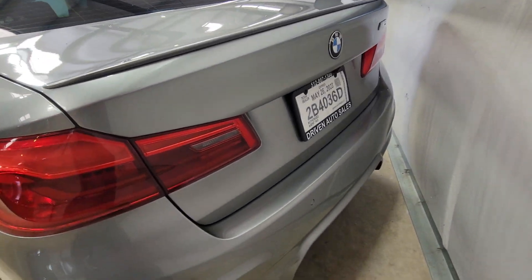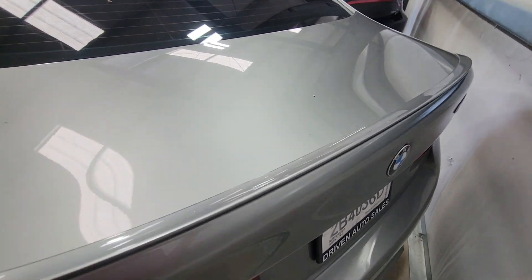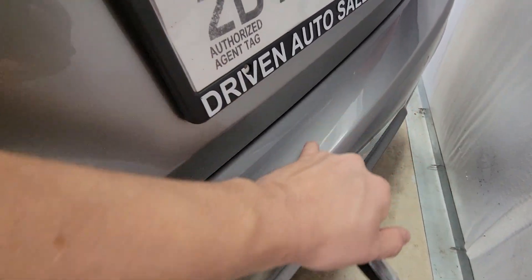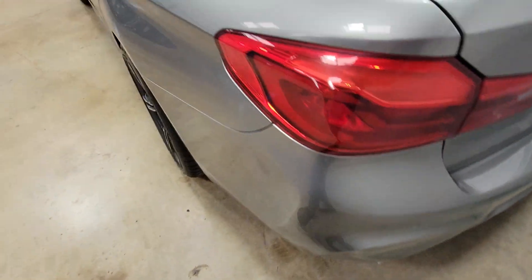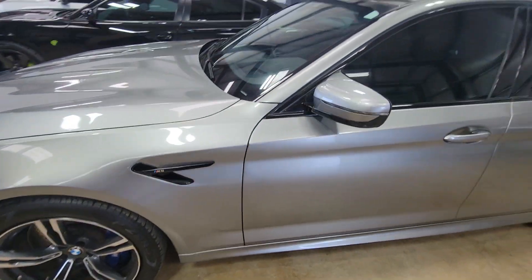Coming around the back here — I'm not seeing anything. Sometimes there's some scraping from people bringing something out of their vehicle on the bottom, but this one does not have anything on it. So far so good.